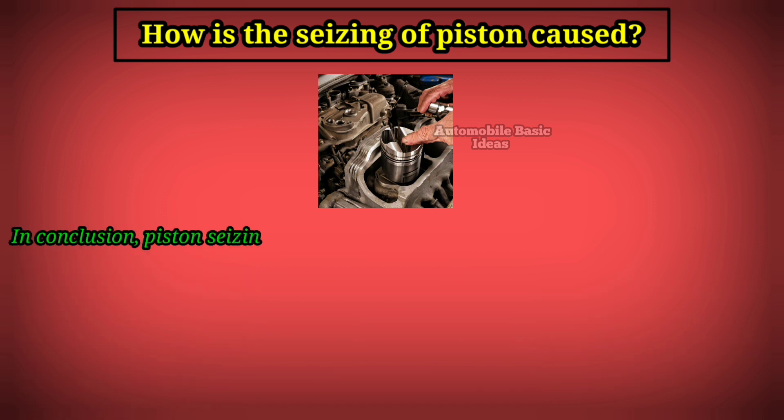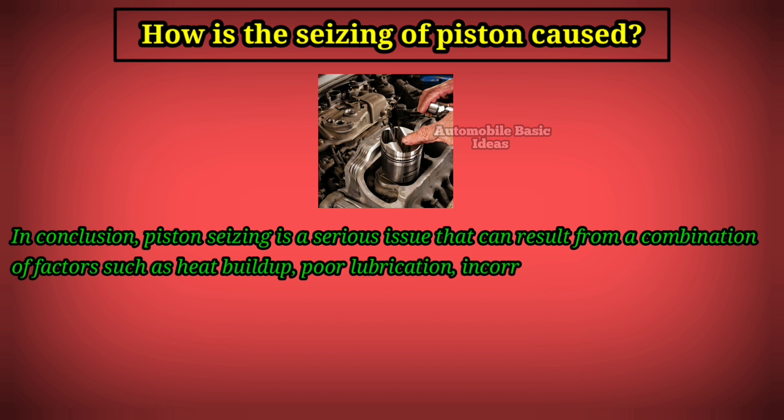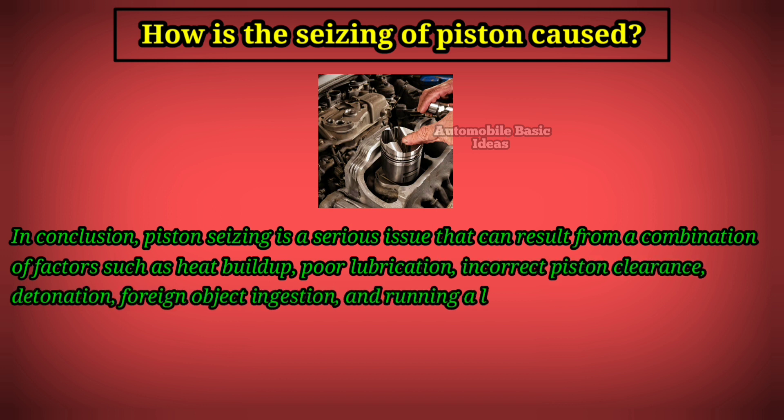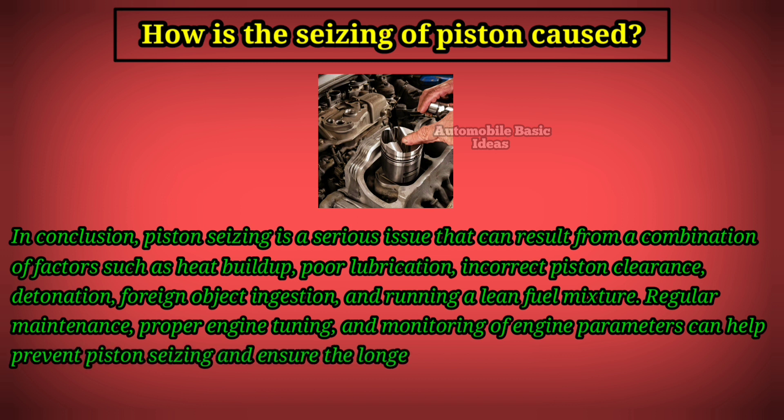In conclusion, piston seizing is a serious issue that can result from a combination of factors such as heat buildup, poor lubrication, incorrect piston clearance, detonation, foreign object ingestion, and running a lean fuel mixture. Regular maintenance, proper engine tuning, and monitoring of engine parameters can help prevent piston seizing and ensure the longevity and reliability of the engine.